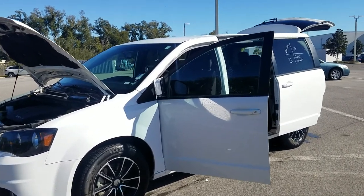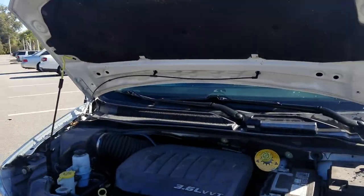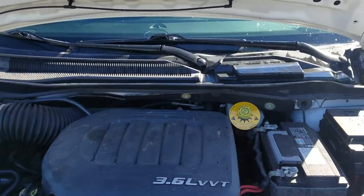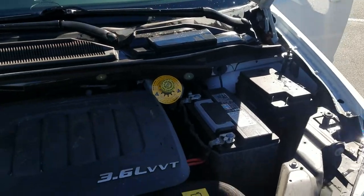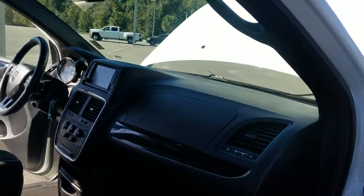Hey William, it's William from Volkswagen of Ocala, your best friend for life. Check this out — I don't know if this will work for you, but it's a 2018 Dodge Caravan with 40,000 miles on it. Just took it in two days ago, so it really hasn't even hit much of anything — still gonna go through detail and get all cleaned up.